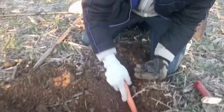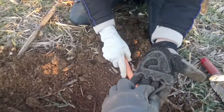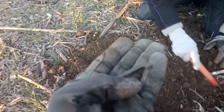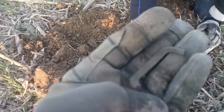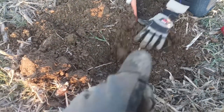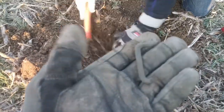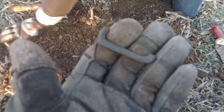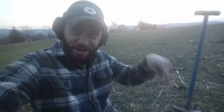We decided to try to get out while we had like a half hour of daylight. She got herself a piece of a colonial buckle — look at that. A piece is better than nothing, that's right!